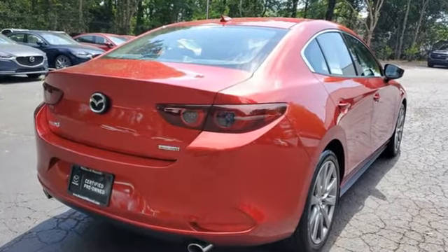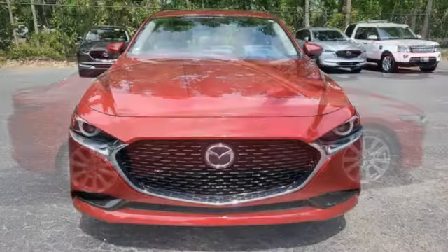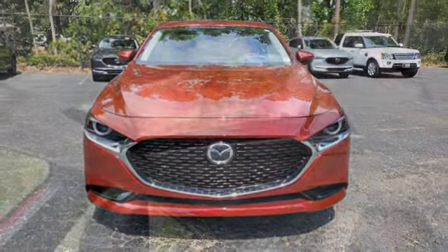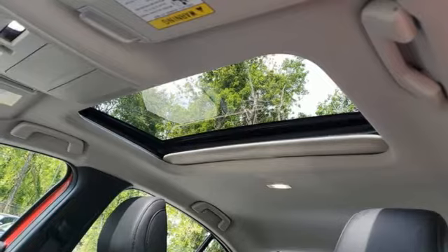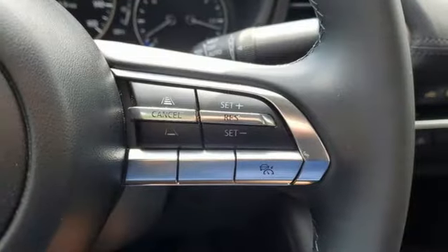Streaming audio, memory exterior door mirror settings, front heated leather bucket seats, doors and push button start proximity key, dual zone climate control, automatic transmission, express open and closed sliding and tilting sunroof, gas pressurized shocks, and inline four-cylinder engine.